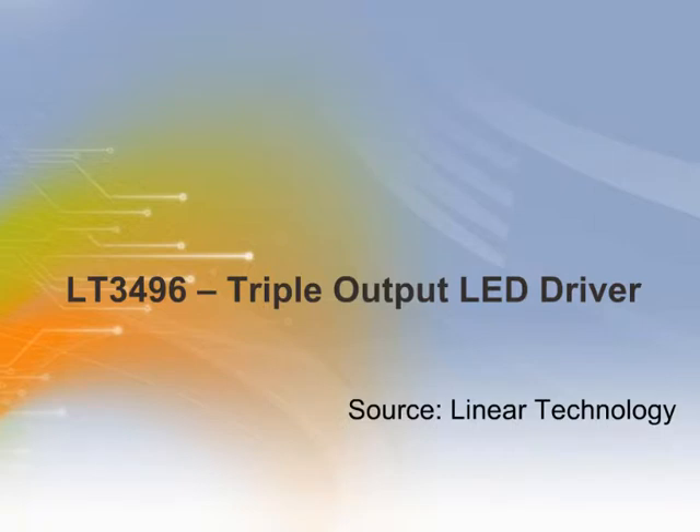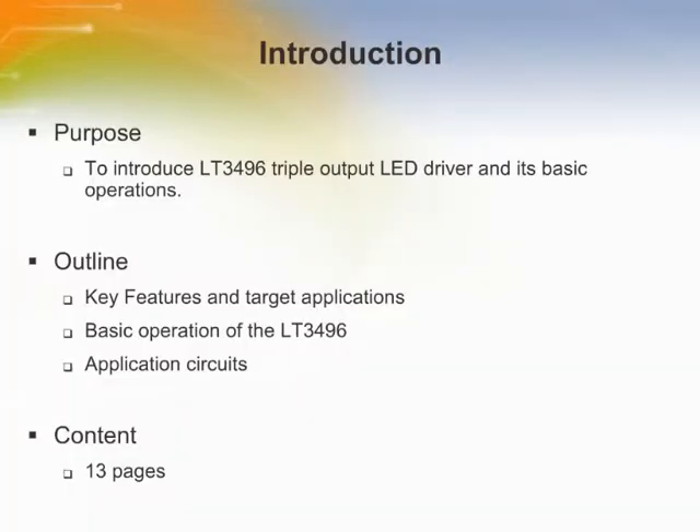Welcome to the training module on LT3496 Triple Output LED Driver. This training module introduces the LT3496 Triple Output LED Driver and its basic operations. The outline consists of key features in target applications, basic operation of the LT3496, and application circuits.